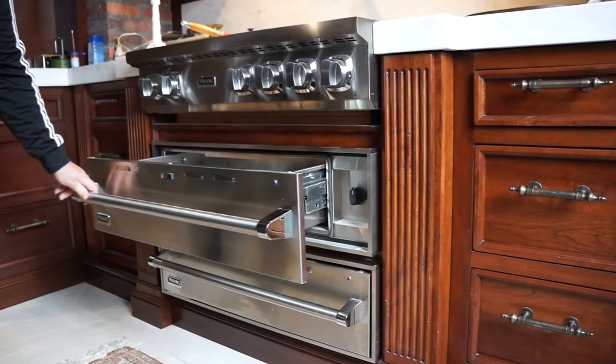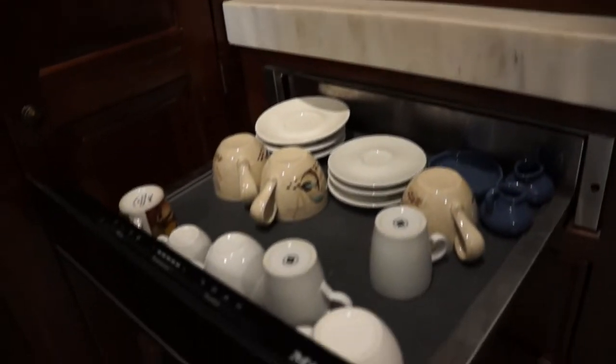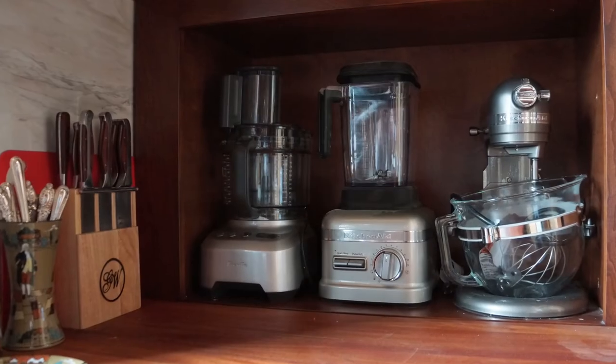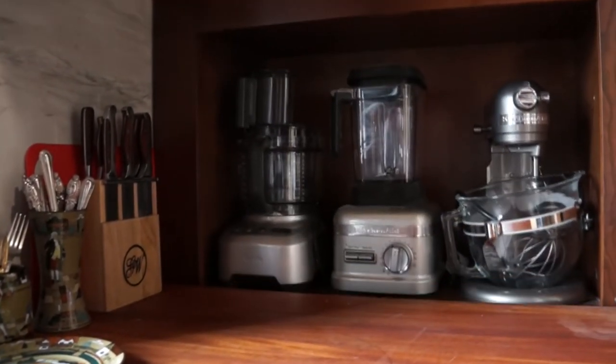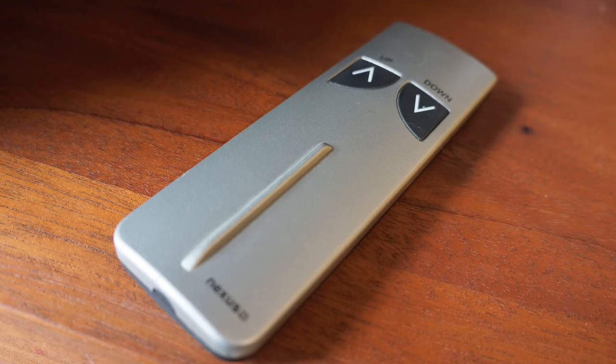Warming drawers are handy under the stove and also near the coffee maker to keep cups warm. And what to do with those mixers and blenders? In this kitchen, a hydraulic lift keeps them hidden away under the counter until you call them up with a remote control.